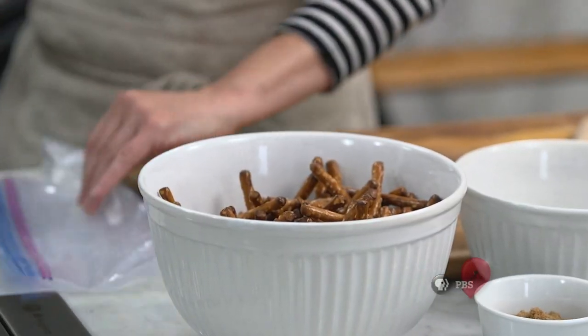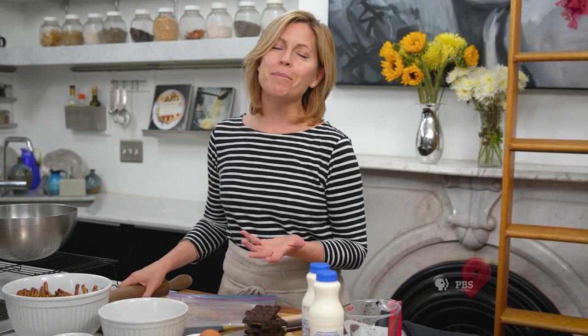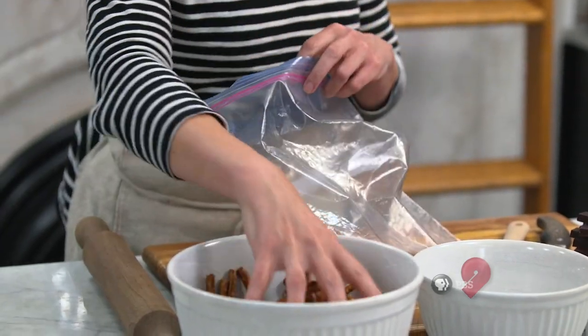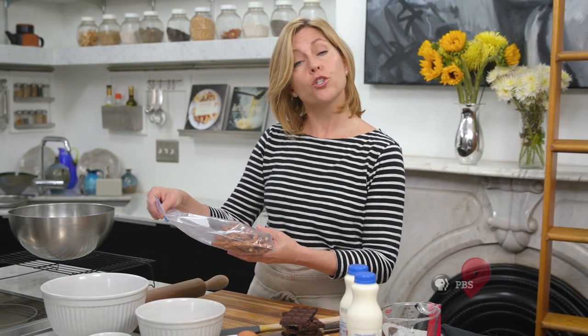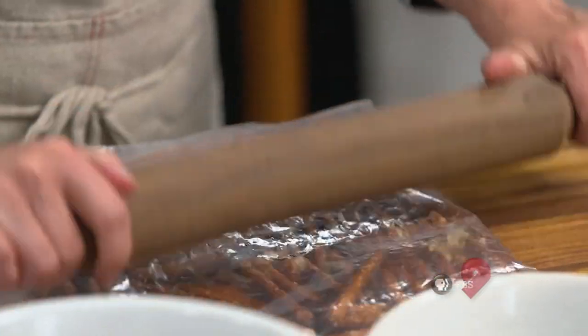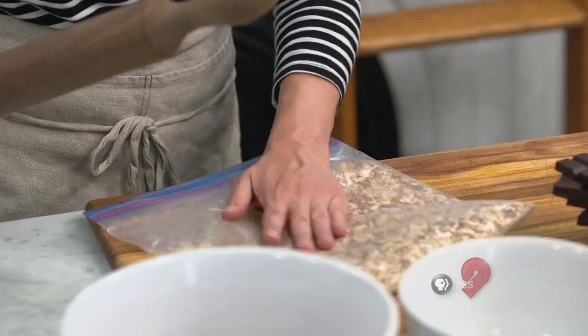I'm going to take a big Ziploc bag, fill it up with pretzels, and smash them with my rolling pin. You could also put them in a food processor, but what fun would that be? I'm looking for a cup and a quarter of smashed-up pretzels, and I'm not sure how many it will take to get to that volume of crumbs. While I finish this up, let's head over to Kansas City and meet the family behind an incredibly successful Mexican ice cream shop.